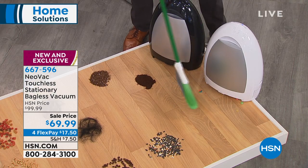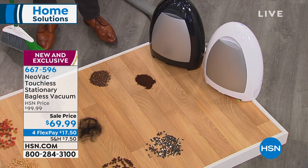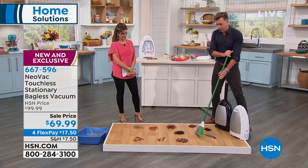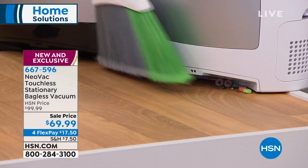It will pick up anything you throw at it. It's phenomenal for pet hair, cat hair, dog hair. That is awesome — you don't have to bend over. You're like, why didn't someone invent this a long time ago? It's really simple: thousand-watt motor, no bags, no filters. All you do is brush the mess right in front of the sensor.